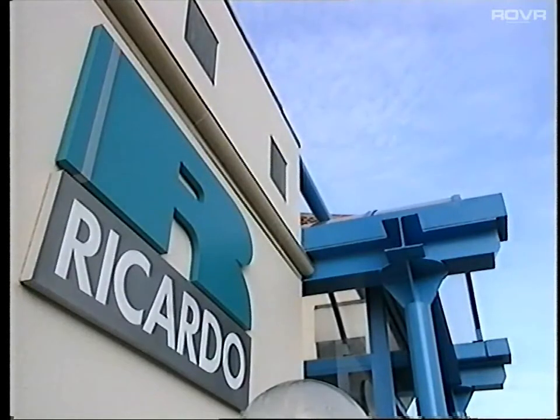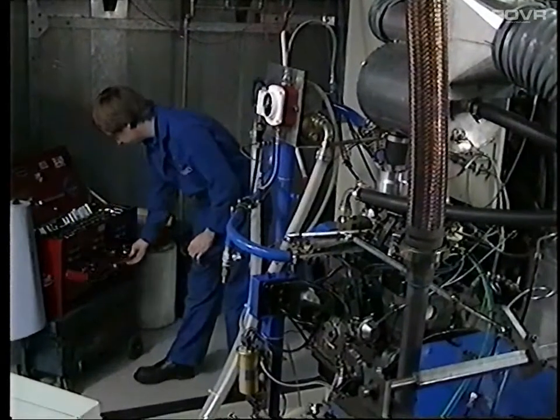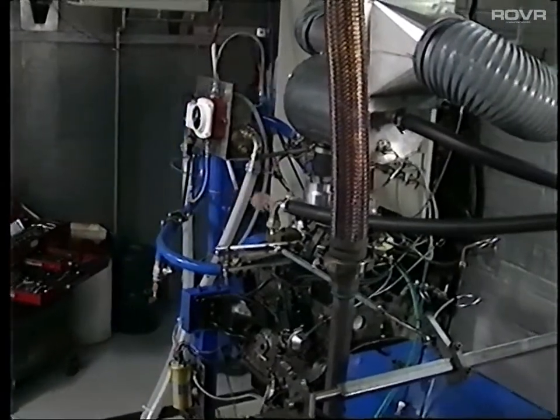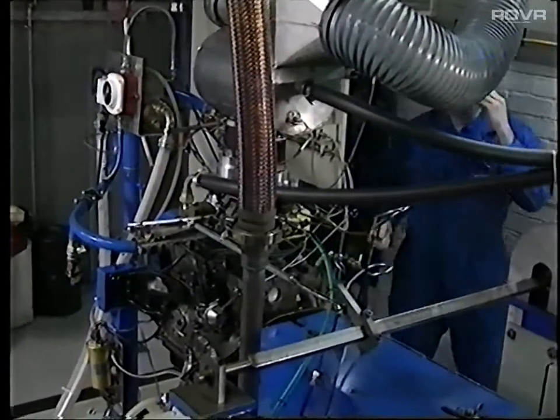The effects on the performance of the car, seen by the driver, won't necessarily be immediately apparent, but inside the engine it's a very different story. Early in 1992, Shell commissioned Ricardo to undertake a rigorous 40-hour inlet valve test to provide independent proof that a detergent will minimise carbon deposit build-up.